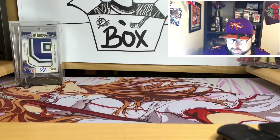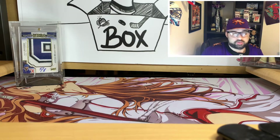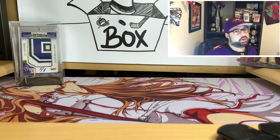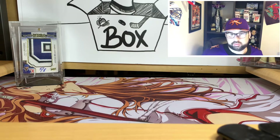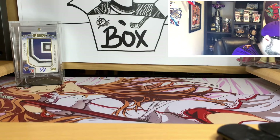A few weeks ago they announced the base odds for SP Authentic 2020-21, and I'm kind of excited to see that product. But this 2019-20 version has definitely been my favorite thing to open — we've had a lot of good luck with it. I saw they still had several boxes available at the shop, so I had to pick one up for the channel. It's probably one of my favorite things to open out of everything that came out last year.